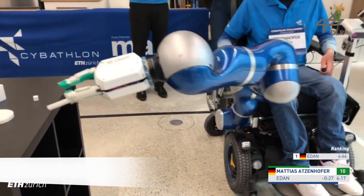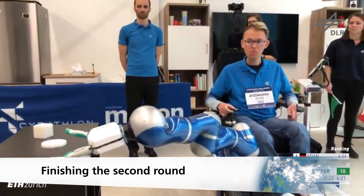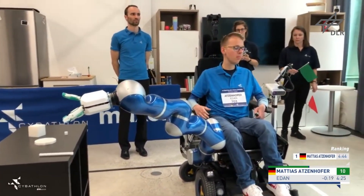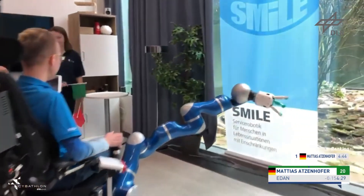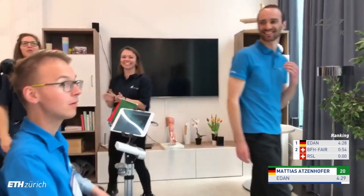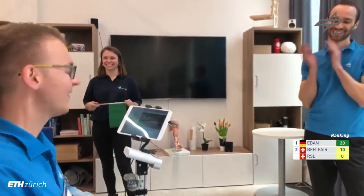It's going to be so close to see if he can beat his own time from earlier today — he's got around 20 seconds ahead. Now the arm gets brought in. He needs to turn the chair and cross that line to stop the clock, and Matthias Adsenhofer has done it. Brilliant — four minutes 29. Very, very good. A 17-second time improvement.